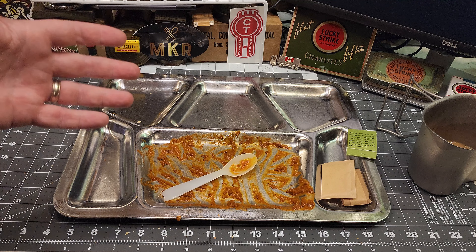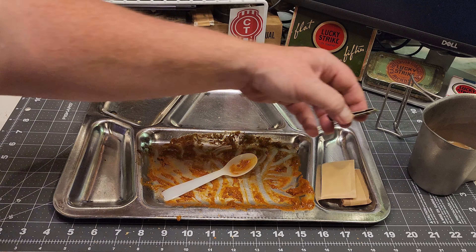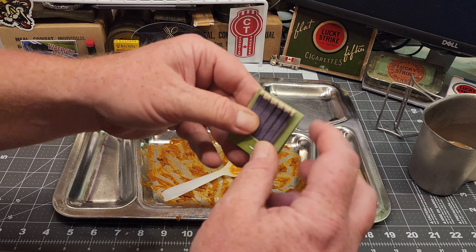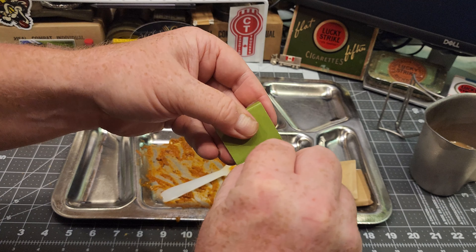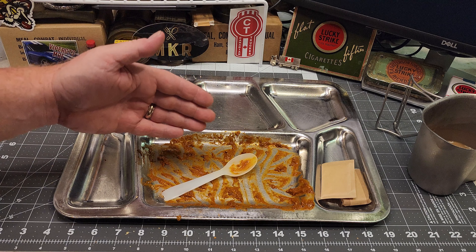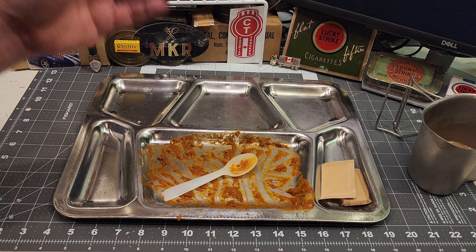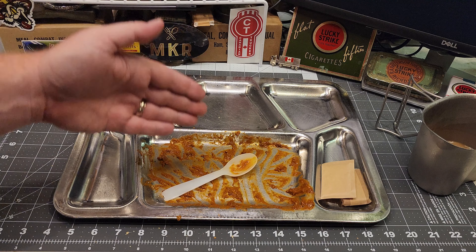I don't normally do this, but I'm going to try these chiclets out — I like spearmint. Very crunchy to start out with, but a really nice spearmint flavor. Not much else to say — it's gum. And just for shits and giggles — it works.